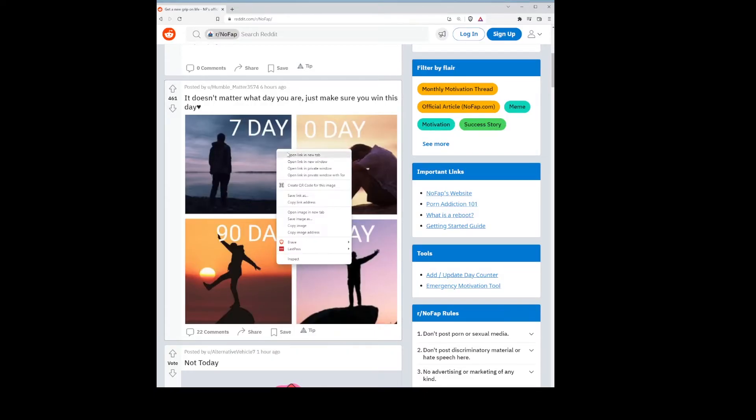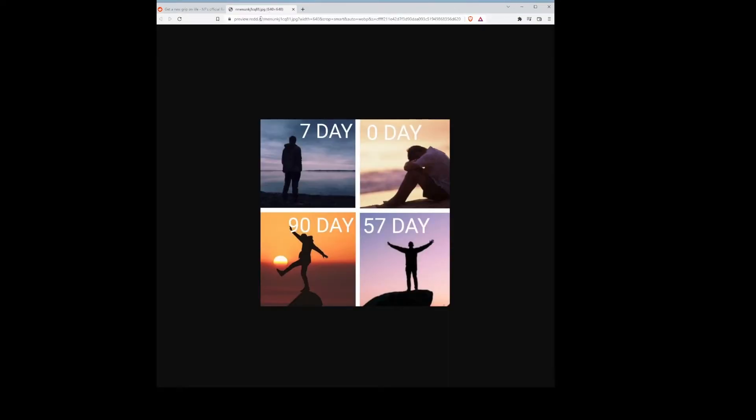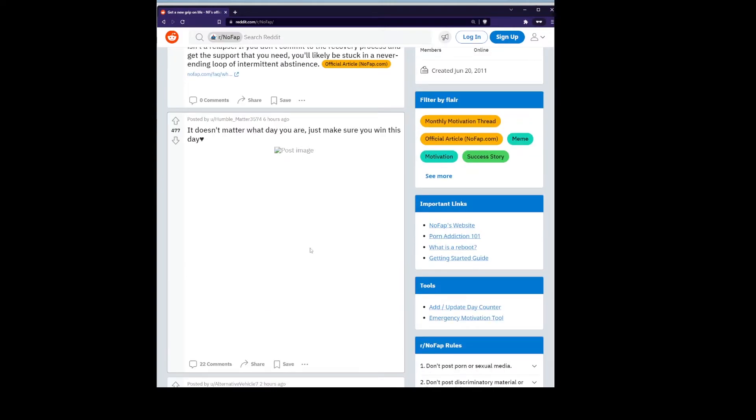One thing you could do is actually block all of the images on Reddit, and this is pretty easy to do. If you look at the source code for Reddit, you'll see that there's a specific address that they use for all of their images. All you have to do is just block that address, and that will block all of the images on Reddit. If you go to Reddit and right-click an image and open it in a new tab, you'll see the host name that you need to block.